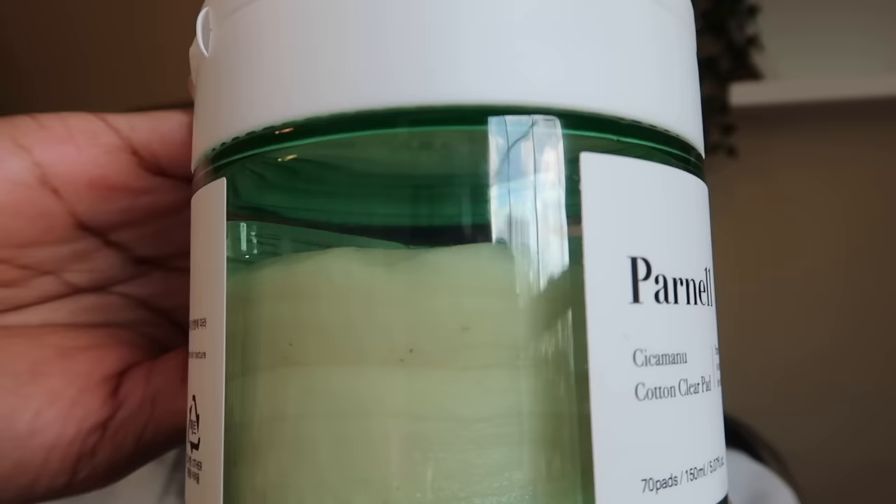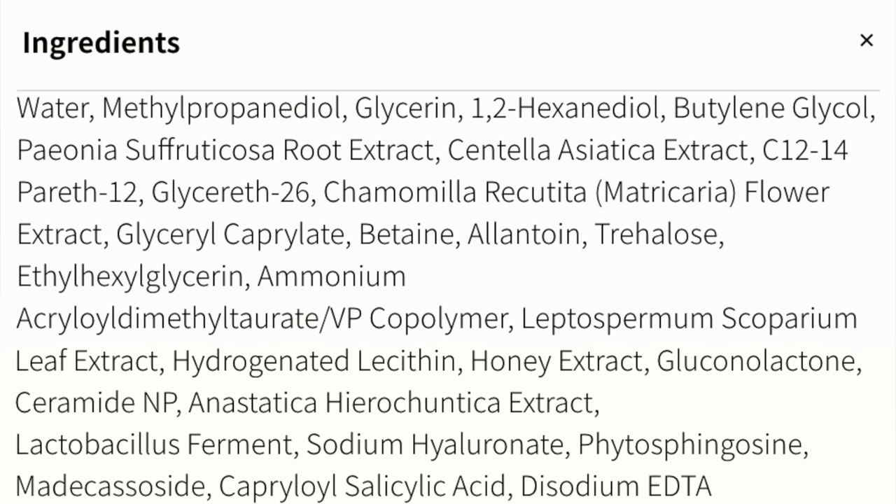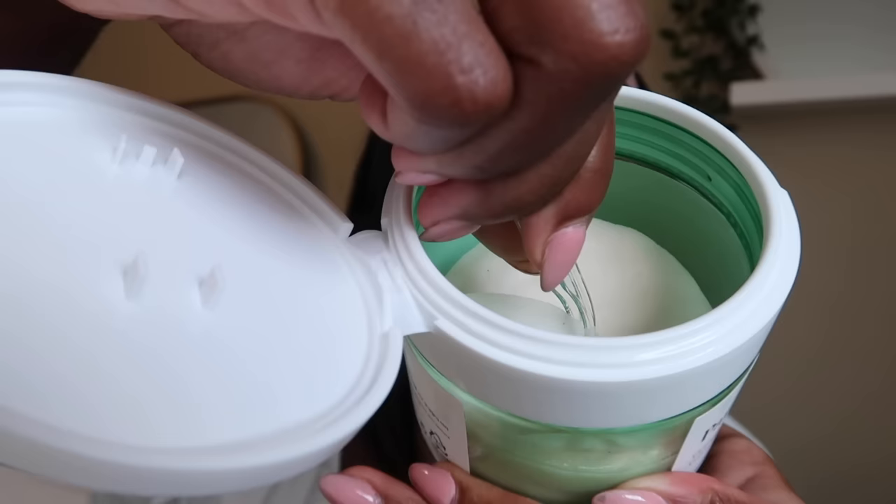You get 70 pads and it retails for $29. The ingredients include their signature CicaManu — Centella Asiatica and Manuka Honey — which help to deeply calm and soothe the skin. It also contains 26 plant extracts and is formulated with LHA. LHA is the most soothing, gentle exfoliating ingredient — it exfoliates without irritating the skin. The combination of LHA and CicaManu work together to improve overall skin texture.